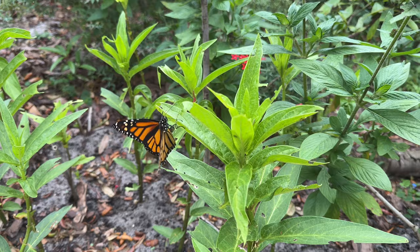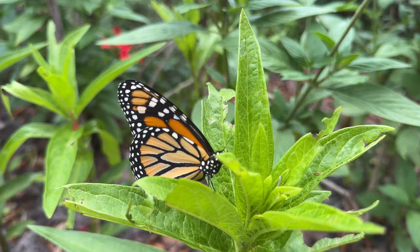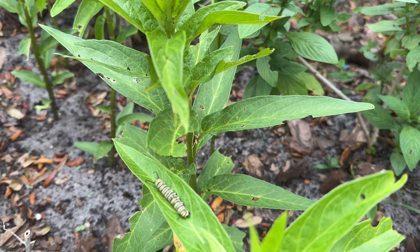Here's a monarch butterfly. I was on my way to show you where the inspiration occurred but we had to stop and see this beauty. On swamp milkweed — Asclepias incarnata — there's a little caterpillar right there. How cute.